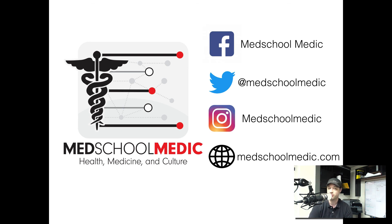Be sure to follow us on Facebook, Twitter, and Instagram. Also check out the podcast on Apple Podcasts and Stitcher — it's the Med School Medic Podcast. My name is Ed Bowder, and we'll see you next time.